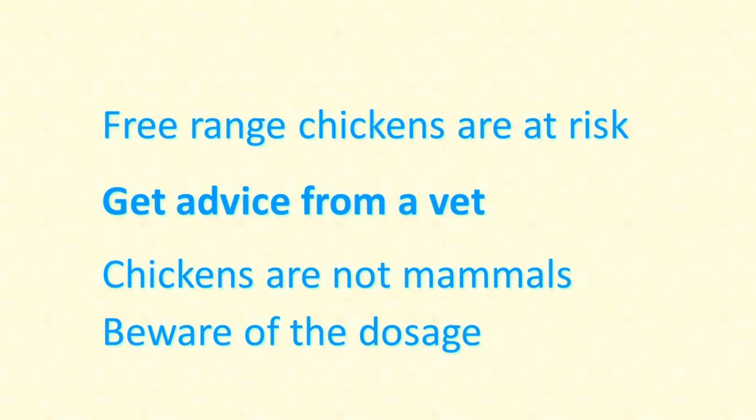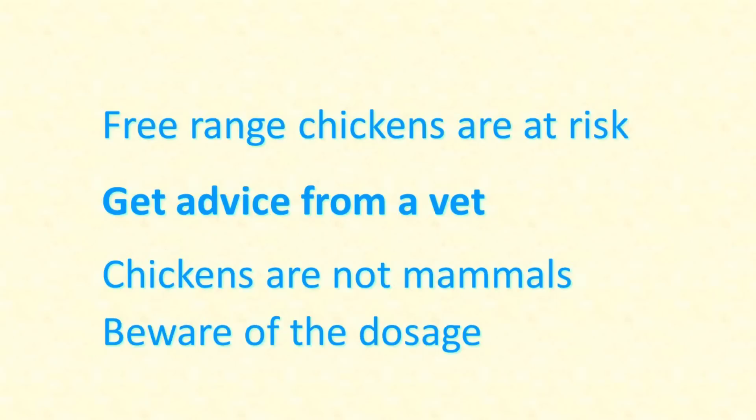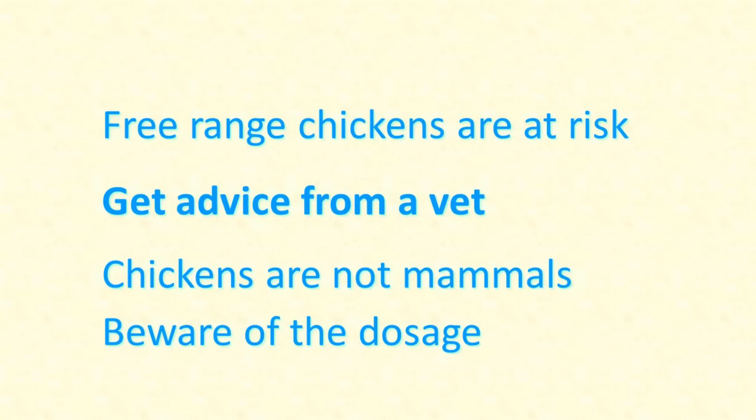Check out my video for some other factors to consider. Always get advice from a qualified vet if at all possible, ideally a vet who specialises in poultry or birds, although specialist bird or poultry vets are rare. Remember that chickens are not mammals — some medicines that are good for humans, dogs, and cats are very dangerous for birds. And even if the product is safe for chickens, they might require a different dosage because they are smaller than most pet animals and because birds' physiology is different.